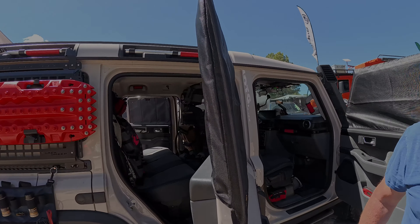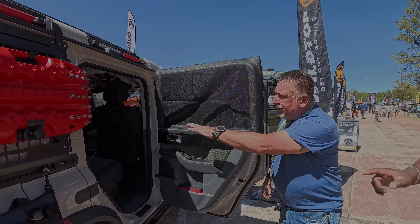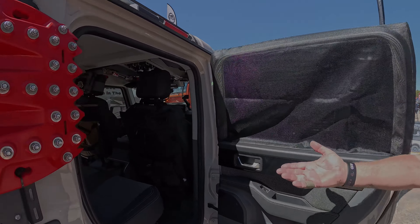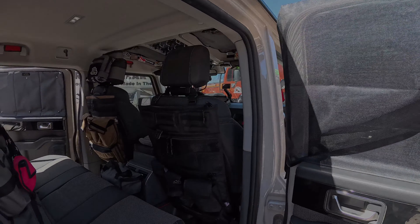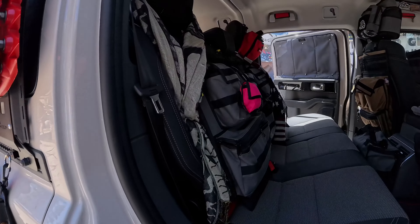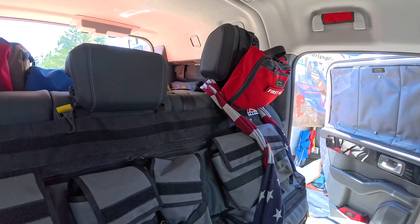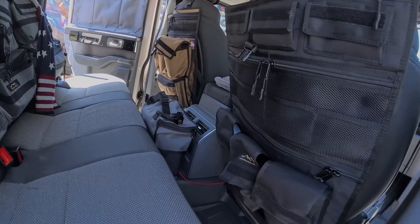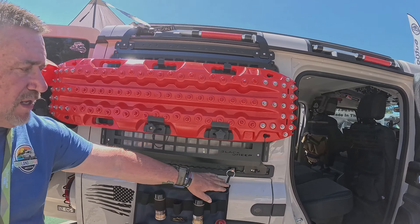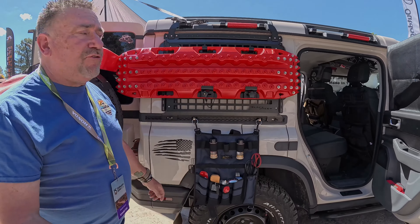Let's see what's in the back. The bug screens right here, window coverings that go inside and out — insulated ones. And then just a couple different seat organizers here. I don't keep anybody in my back seat, so I've got the big full one across the back there. Over there on the far side is a headrest first aid bag — it's detachable, so you just rip it right off. And because of the L-Track system, we put clips on basically any of our products, and then you can just clip them into the L-Track.